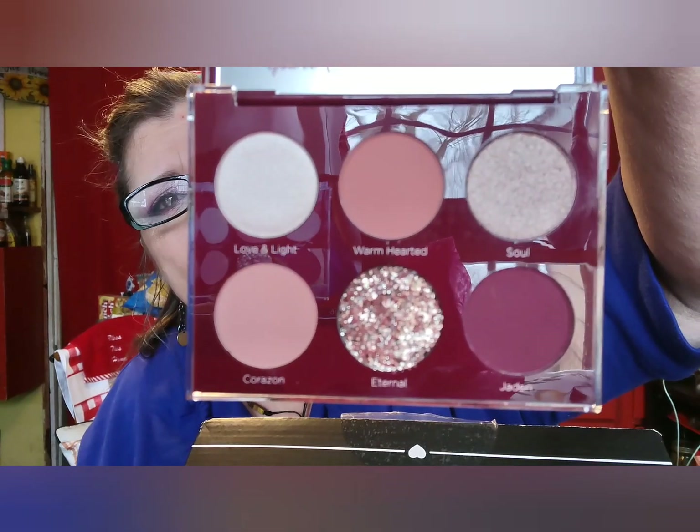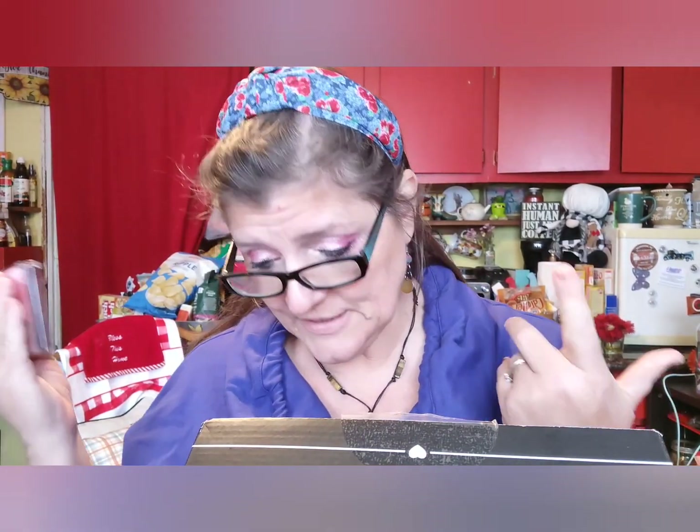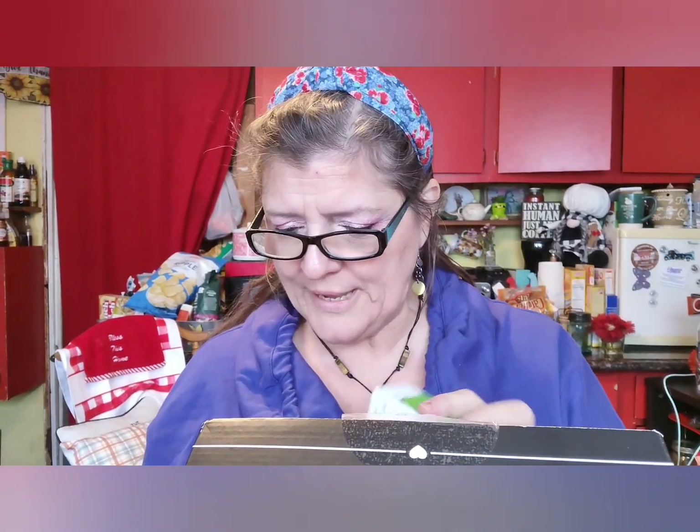Aren't those colors really pretty? I hope they go on pretty. I think I like the design of the palette — it is so pretty. So that's the palette. Okay, next we have Murad.